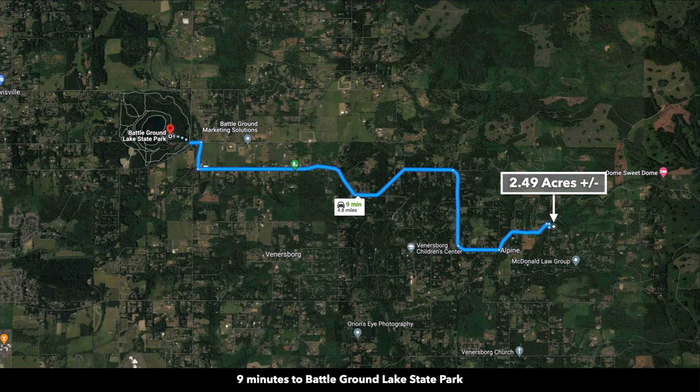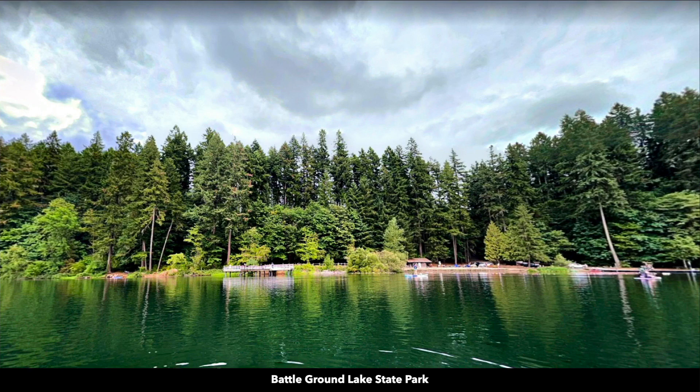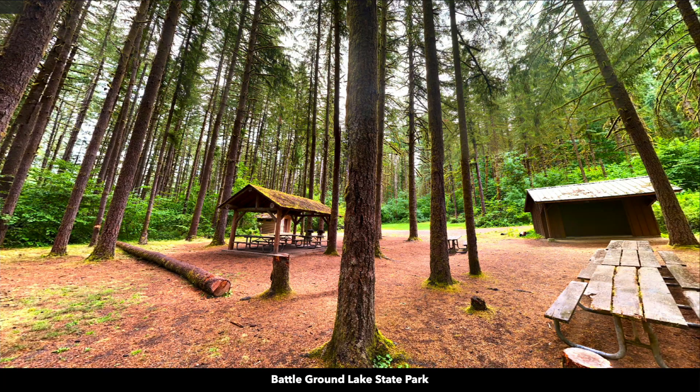You're less than five miles from Battleground Lake State Park, where you can enjoy camping, swimming, fishing, boating, hiking, and biking. Here are some photos of Battleground Lake State Park — again, this is only about 10 minutes from the property.